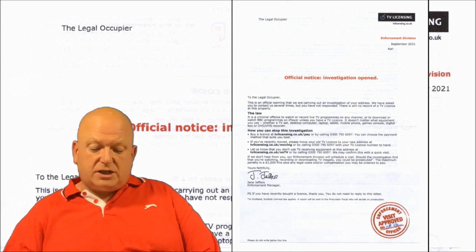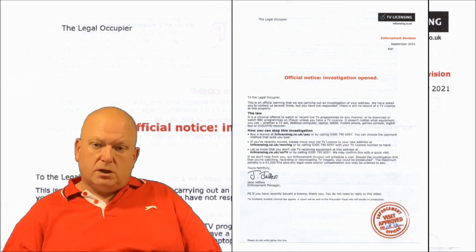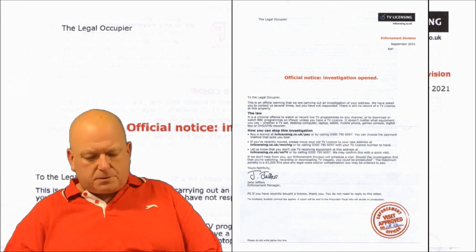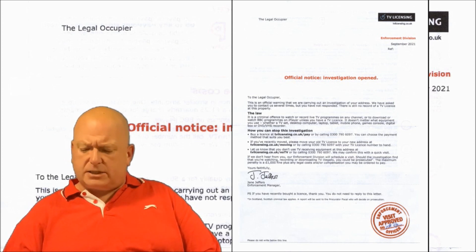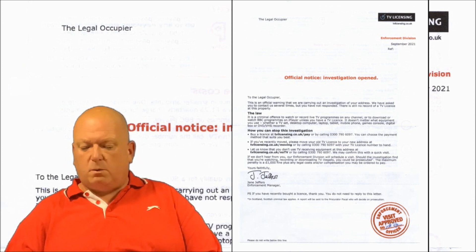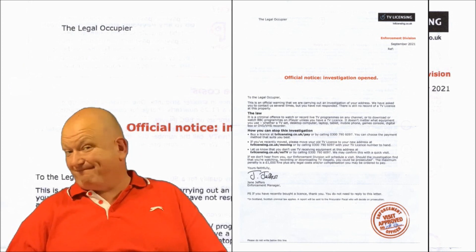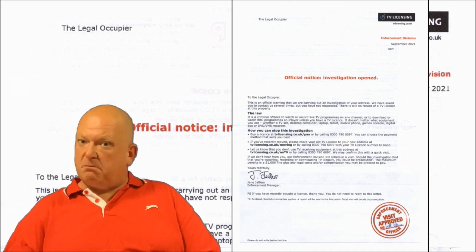The letter goes on to state 'Official Notice — Investigation Opened,' in bold and orange, also visible through a secondary window in the envelope to try and spook me — get the beads of sweat on my forehead, the hairs standing on the back of my neck. It didn't work; it never does. Then it states: 'To the legal occupier. This is an official warning that we are carrying out an investigation of your address. We have asked you to contact us several times but you have not responded' — as I'm not legally required to do. 'There is still no record of a TV Licence at this property' — well, one cancels out the other. If I haven't contacted them, of course there won't be a record. But that's the logic of TV Licensing.